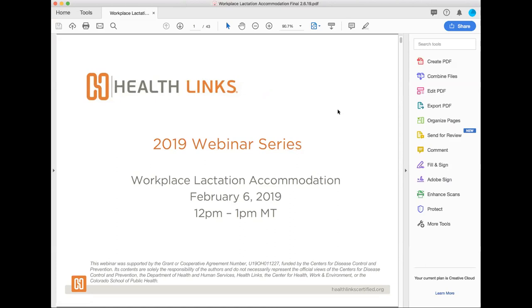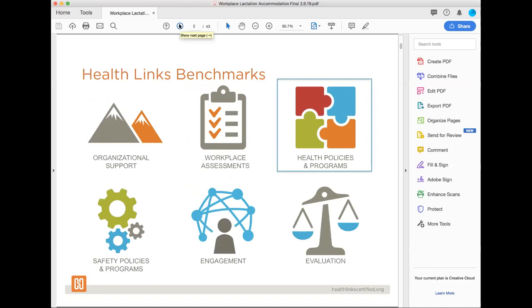My name is Alexis Terrell. I'm filling in for Kaylee Rivera today. I'm the Continuing Education Manager for the Center for Health, Work, and Environment. And I'm here because we all love bringing educational content to our network. Today's presentation is part of the HealthLynx series, and all of these webinars are designed to relate back to our benchmarks within the HealthLynx standard to provide you and your teams with resources to help you create a supportive environment for your employees.